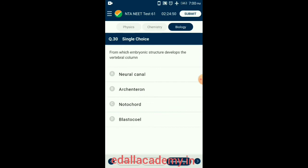Question 30. From which embryonic structure does the vertebral column develop? The notochord develops into the vertebral column in vertebrates. The notochord lies along the dorsal surface of the animal and is composed of cells derived from the mesoderm. So the answer is option C: Notochord.